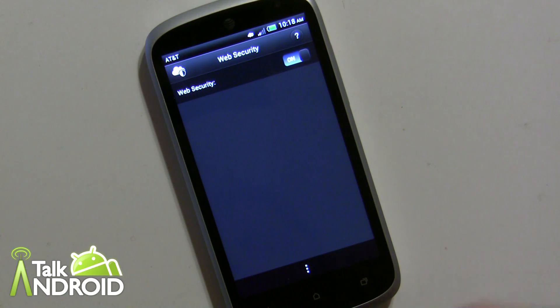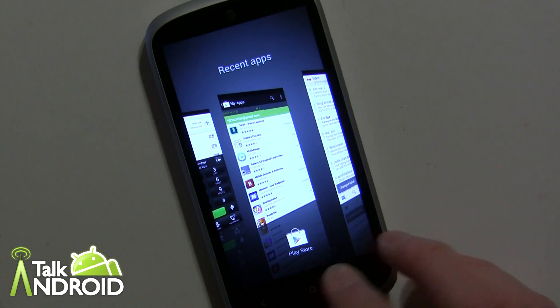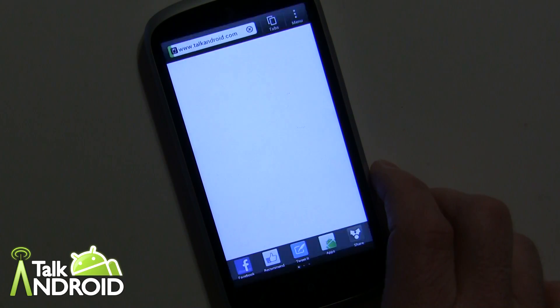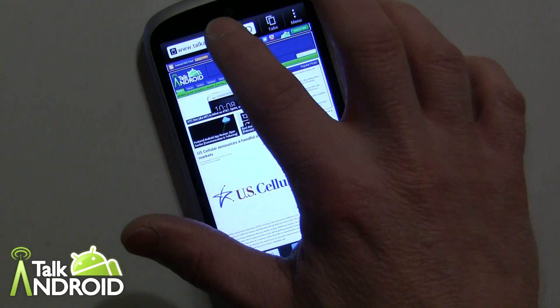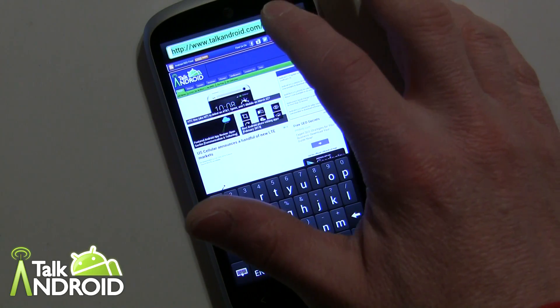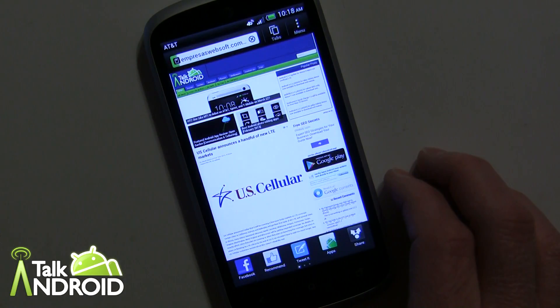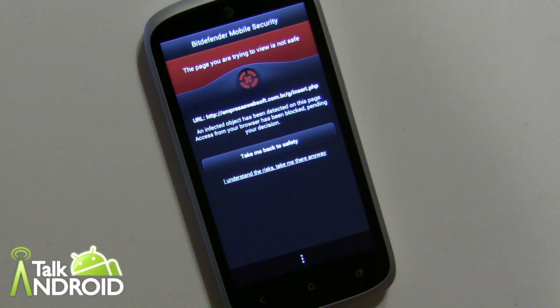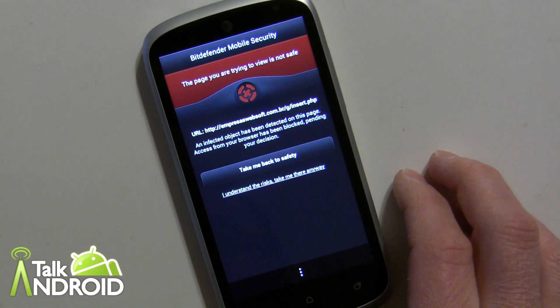Web Security is simple — you either turn it on or off, and it will alert you if you're going to a webpage that could be potentially dangerous. Let me actually try that. This seems to only work on the stock browser — Talk Android is thankfully a good site, no warnings there. I'm going to paste in a URL I know to be dangerous and — there's your warning right there, telling you 'Take me back safely' or 'I understand and don't care, let me go further.'